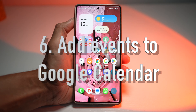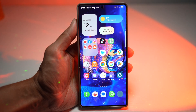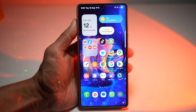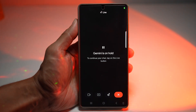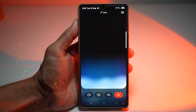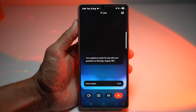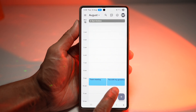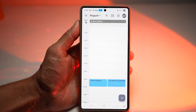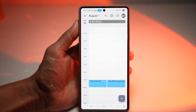The sixth feature is where you can add events to Google Calendar. Gemini Live creates a Google Calendar entry with all the event details and syncs it across your Google account. We'll open Gemini Live and ask: 'Please create an event in my Google Calendar for tea with my grandma on Monday at 9am.' Gemini confirms it's created, and opening the calendar shows the event — tea with my grandma, Monday at 9am. This is perfect for shared work calendars so colleagues can see updates instantly.